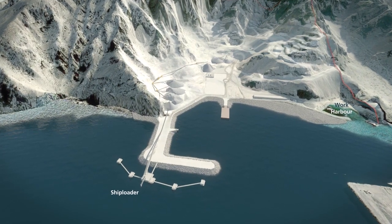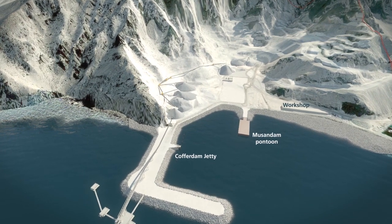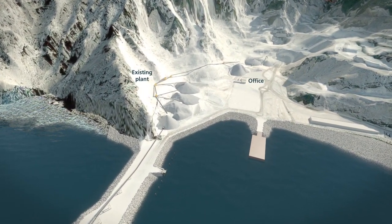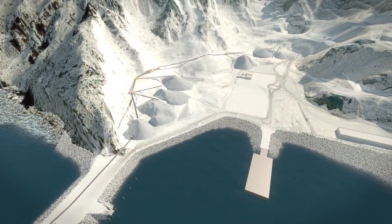The main breakwater has been erected to create a sheltered marine loading area. Rock moving, road development, development blasts, and creating extraction benches were the first activities ashore before the processing plant was built.